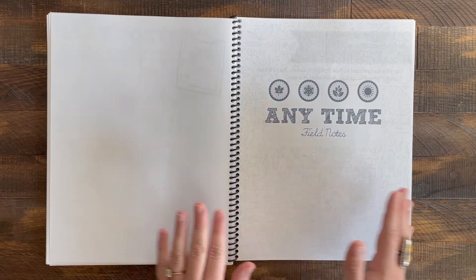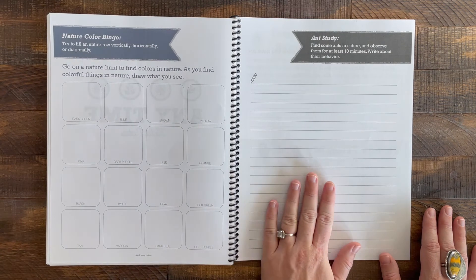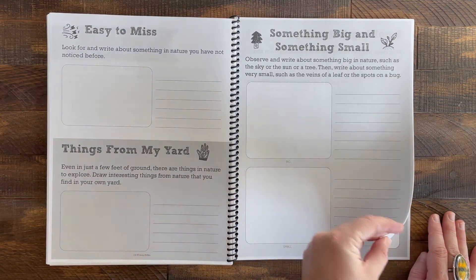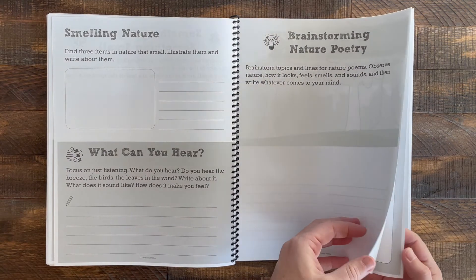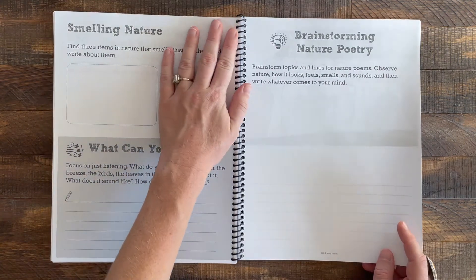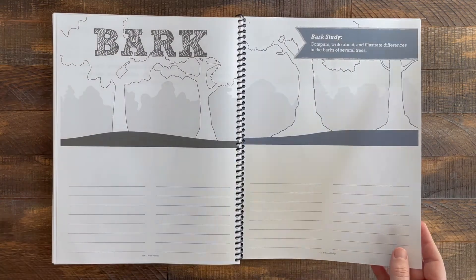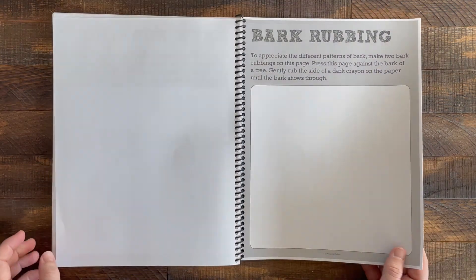At the very end there's an anytime section. There's an ant study — ants are always around, at least in our yard. There are some other little activities, a brainstorming nature poetry activity, a bark study, and a space to leave your bark rubbings. And that's it — that's the flip through.